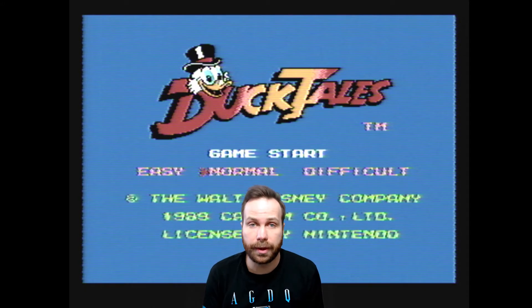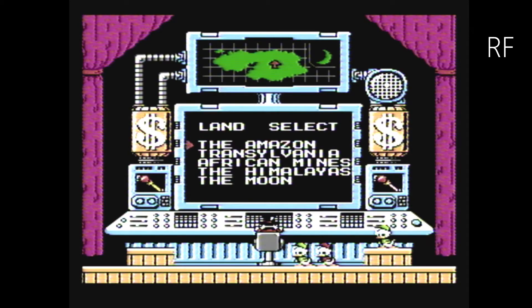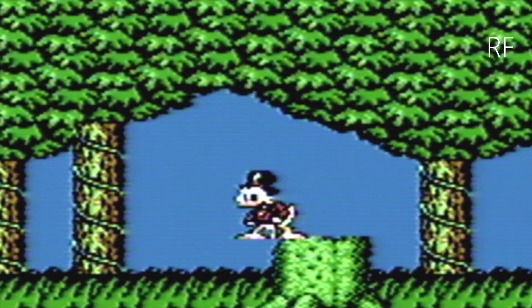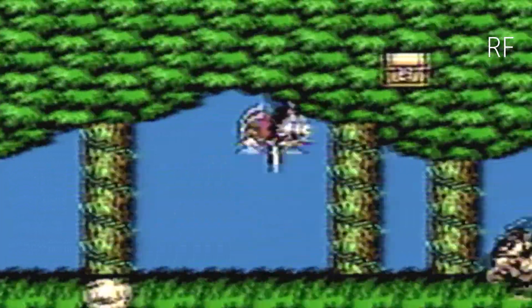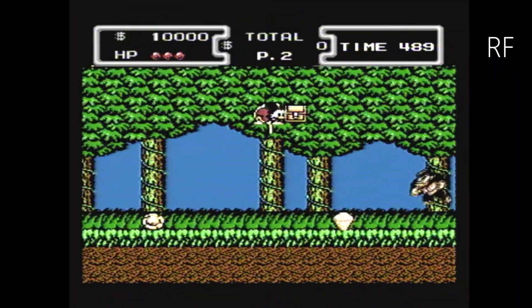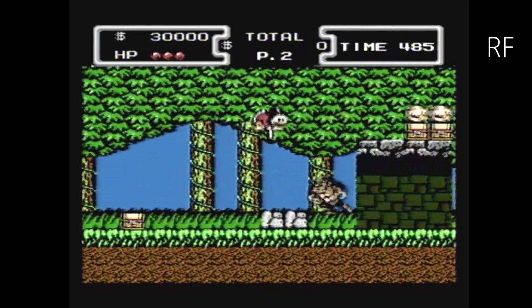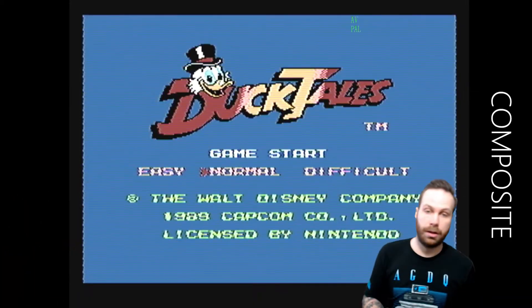First let's have a look at DuckTales with an RF signal.